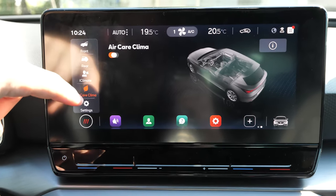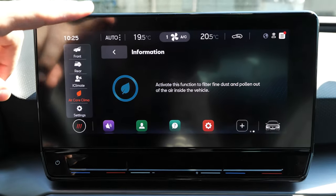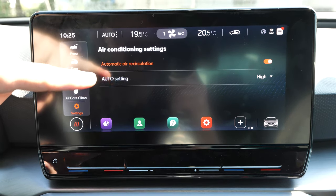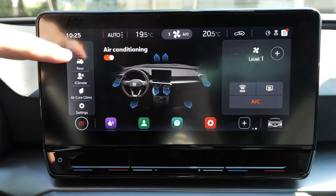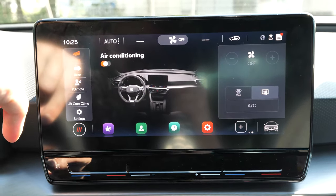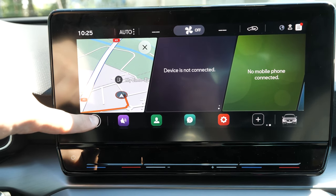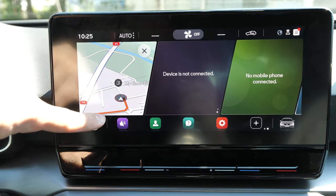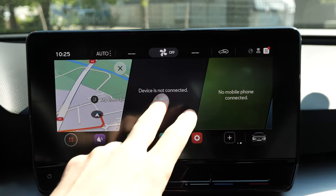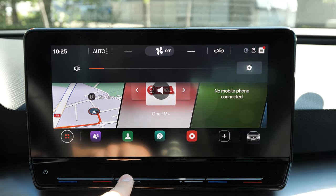It also has Air Care Klima — the great system we have on the Skoda and Volkswagen nowadays, and now also on the SEAT. You can choose how to recycle the air and all settings about the climatic system, and you can close it from here simply. Now here is the main button — with this button you can go into different settings. This is the home screen: you have navigation, music/media, and phone connection.